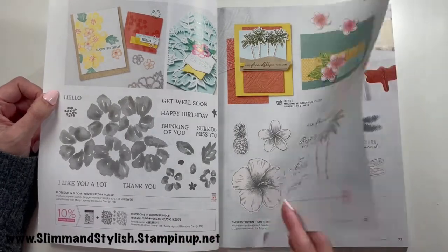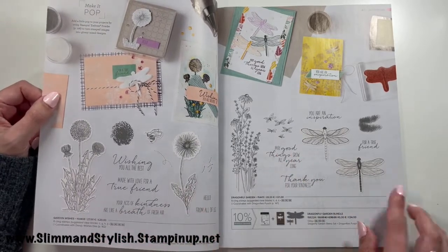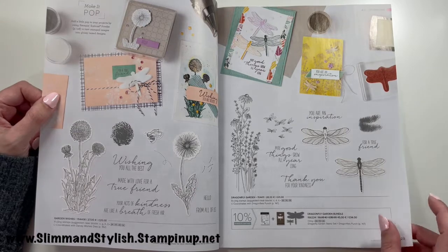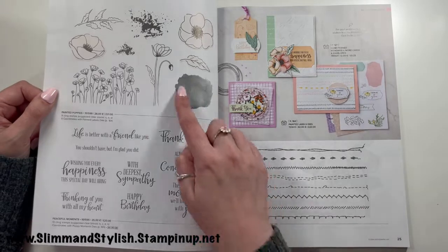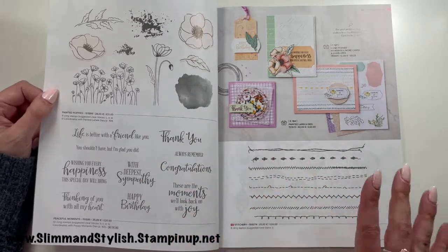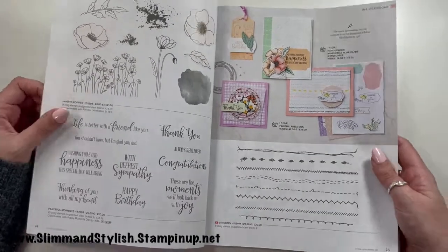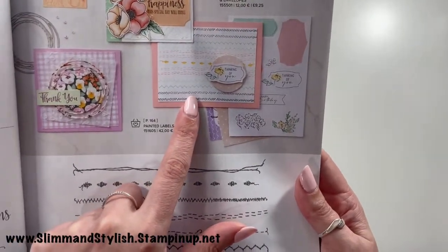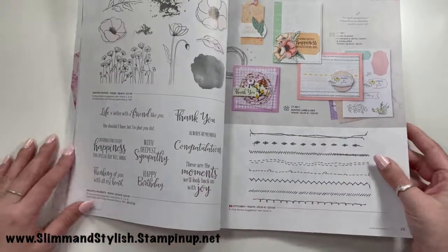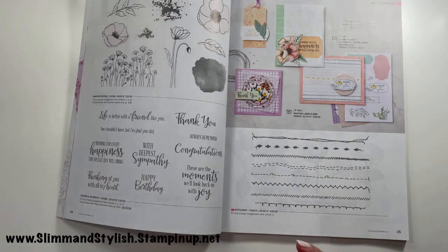Blossoms in Bloom and Timeless Tropical are staying — you've seen me use both on my channel. Dragonfly Garden and Garden Wishes is staying too, with that gorgeous dragonfly punch. Painted Poppies and Peaceful Moments are also staying. Then there's the Stitchery stamp — all outlines — I wasn't going to get it but I saw one card I liked and popped it in my basket. Not fully on the wish list, but I'm going to give it a go.